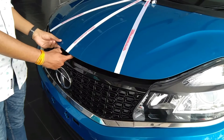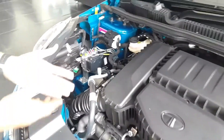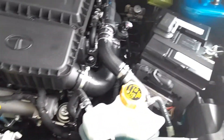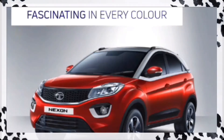The Nexon has 350 liters of boot space, which is more than the Vitara Brezza and other competitors in this segment. The flat floor board means loading is easy. You can get 2 engine variants: a 1.2-liter petrol and a 1.5-liter turbocharged Revotorq diesel engine, which produces 110 PS of power and 260 Nm of torque. The power band is quite linear so you don't need to do frequent gear shifts.